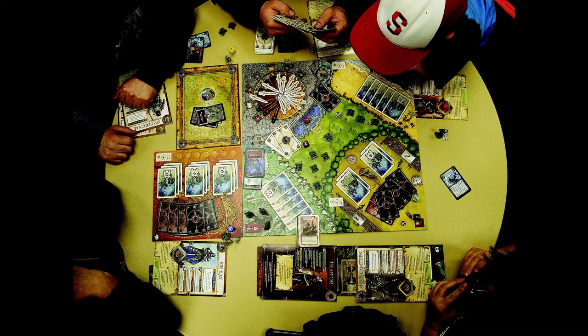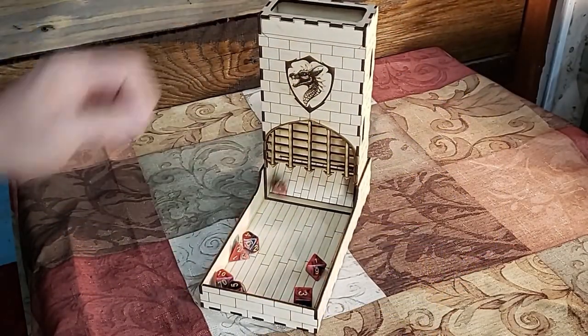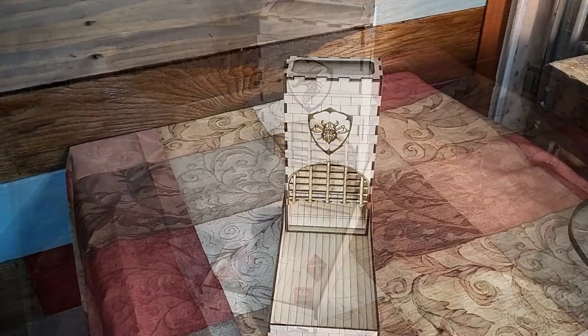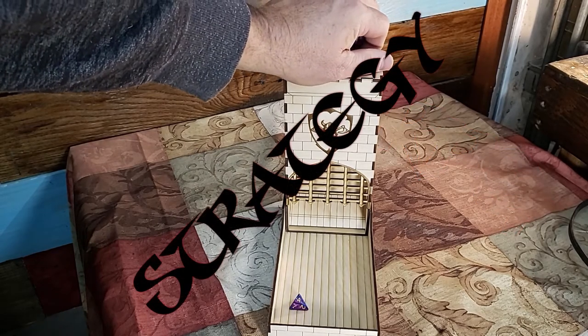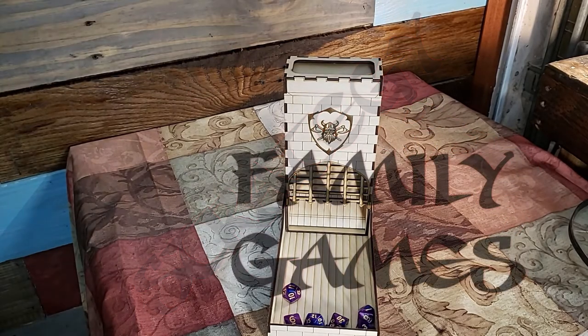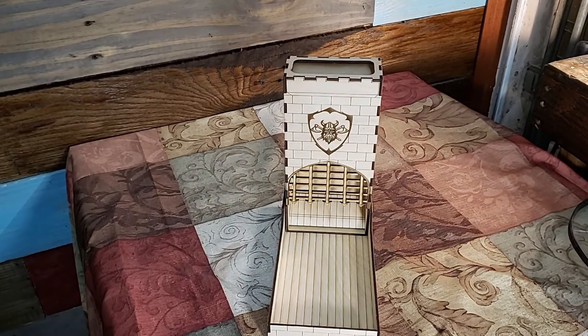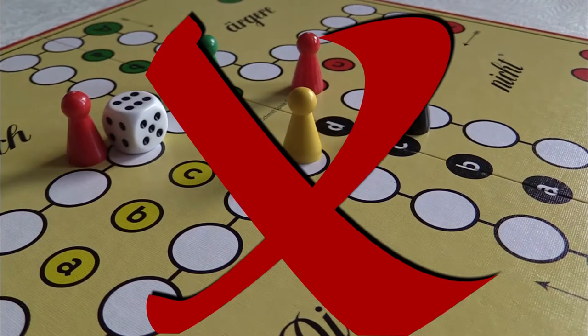Host the ultimate game night no matter what game you're playing. Each set is laser cut, engraved, and assembled by us to ensure a quality product. Dice towers can be used for all types of games and they make the perfect gift. Get control and stop wrecking your games with runaway dice.